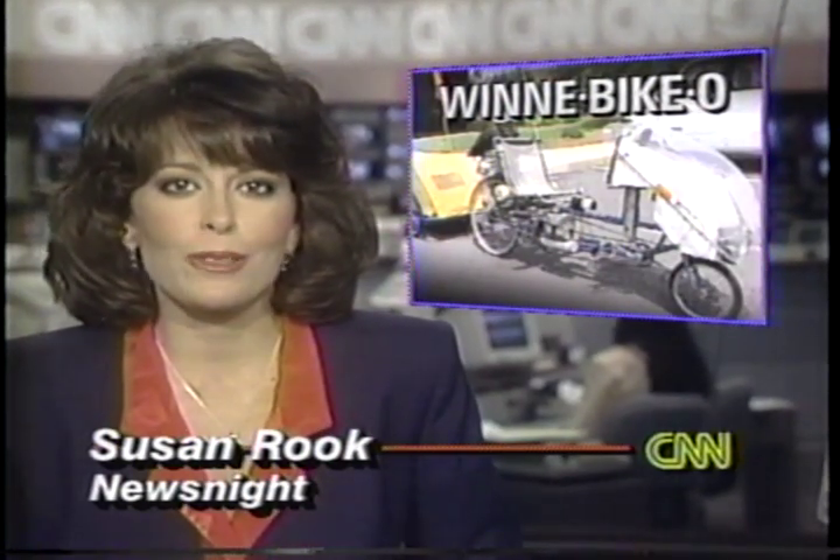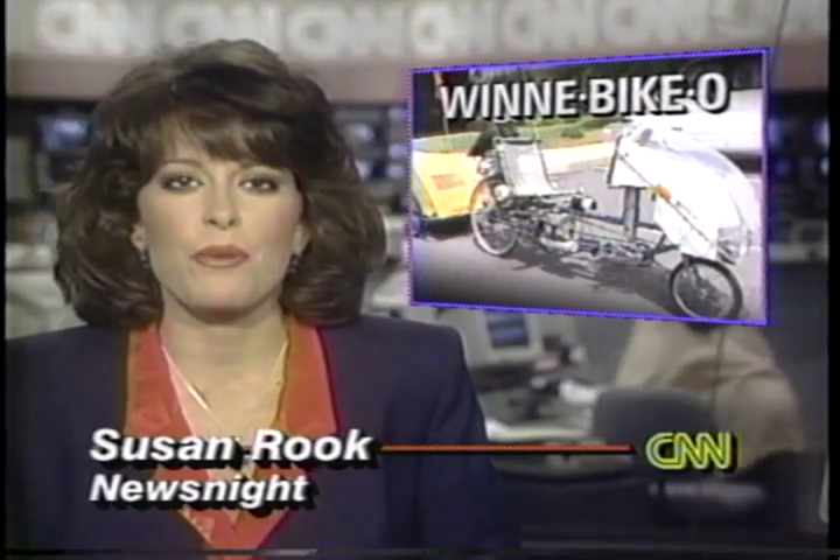One man has taken good old American ingenuity, combined it with high technology, and come up with an invention he calls Winnebiko. Just to make sure his state-of-the-art computerized bicycle works, inventor Stephen Roberts is pedaling it all across America.